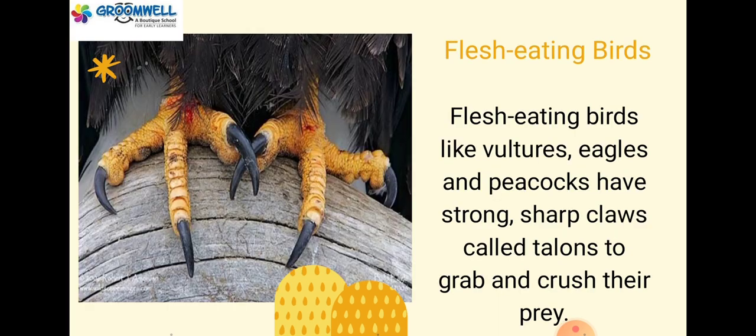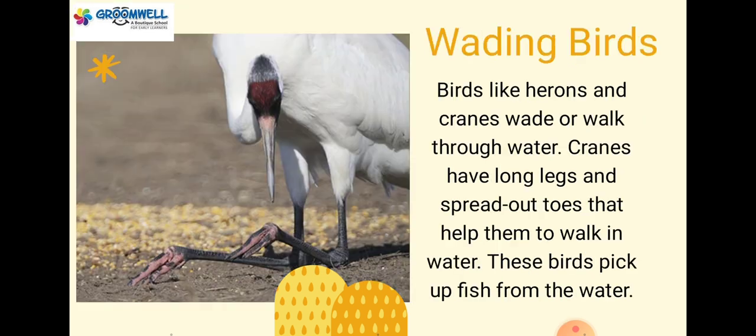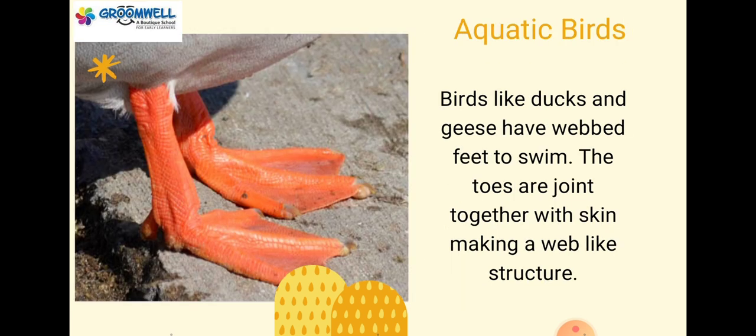Flesh-eating birds like vultures, eagles and peacocks have strong sharp claws called talons to grab and crush their prey. Wading birds: birds like herons and cranes wade or walk through water. Cranes have long legs and spread out toes that help them to walk in water. These birds pick up fish from the water. Aquatic birds: birds like ducks and geese have webbed feet to swim. The toes are joined together with skin making a web-like structure.